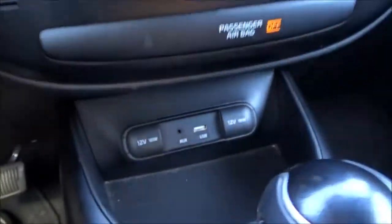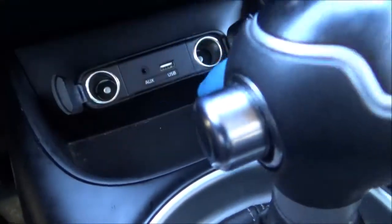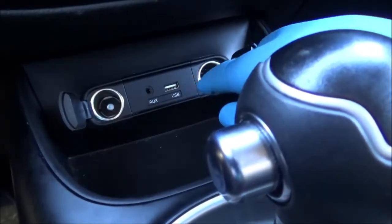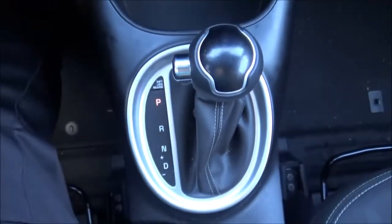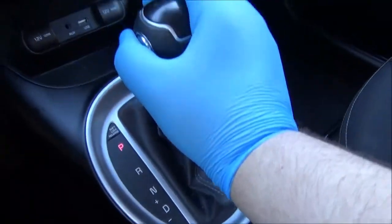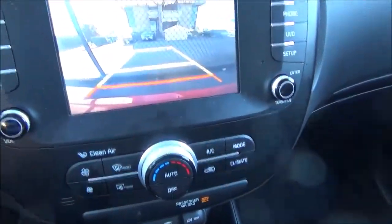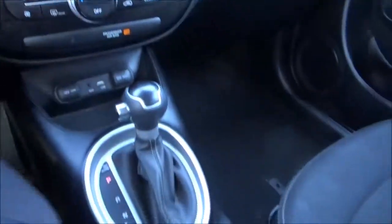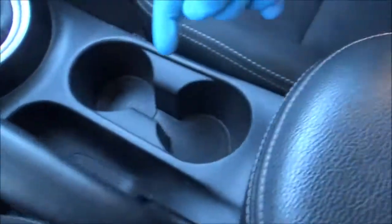You've got your passenger airbag indicator and some storage. You've also got two power outlets along with an aux port and a USB port. Putting it in reverse does reveal a backup camera. The vehicle's parking brake is hand-operated. We've got two cup holders and a center console with more storage.